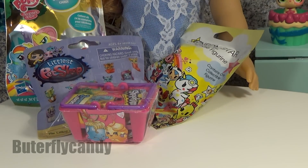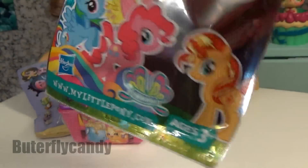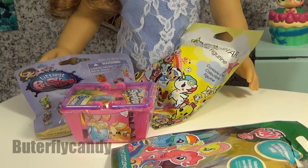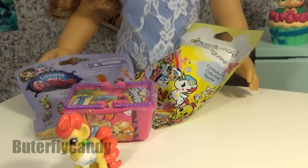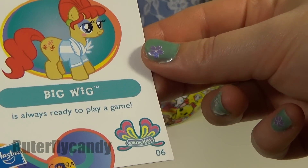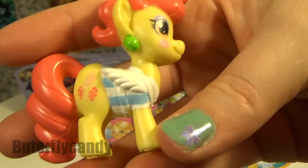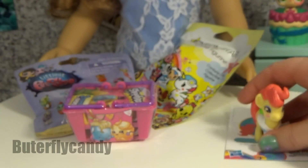Alright, which one should we open up first? Let's open up this one. Let's see who could be hiding inside. I got a little card to find out who it is. Pretty cool looking though. Big Wig is always ready to play a game. Interesting pony. Very interesting.